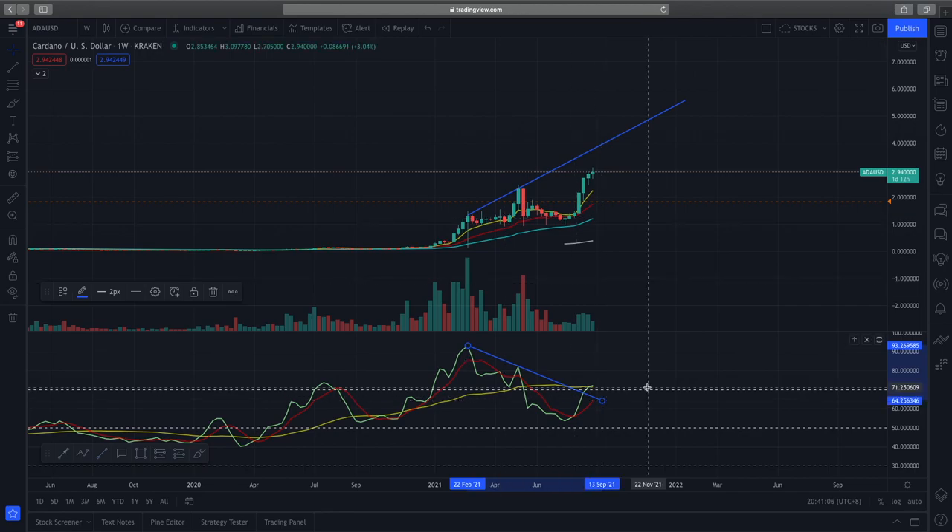This bearish divergence is an indication that price momentum might slow further and this will lead to further drops in prices. Right now on the weekly time frame, Cardano is really in no man's land, so we shouldn't be buying more right now because you're getting bad risk-to-reward ratios when you buy here — it's too high.